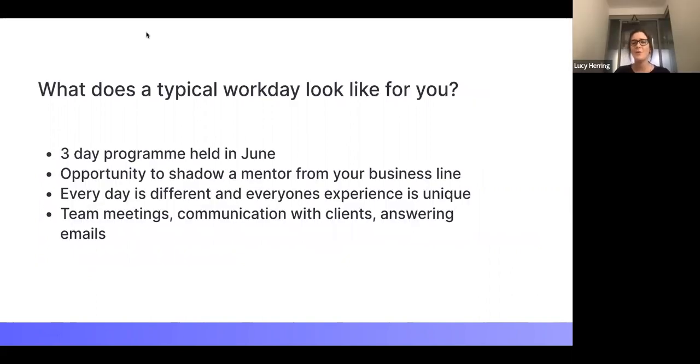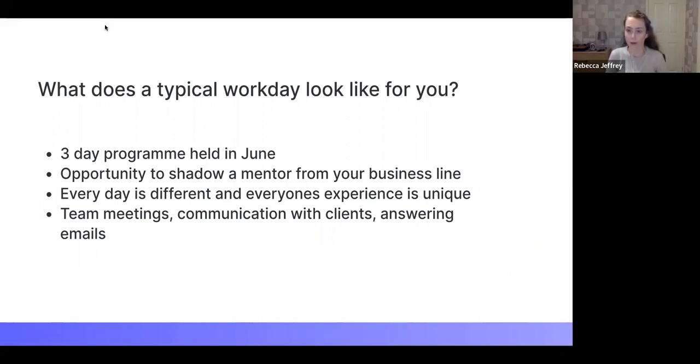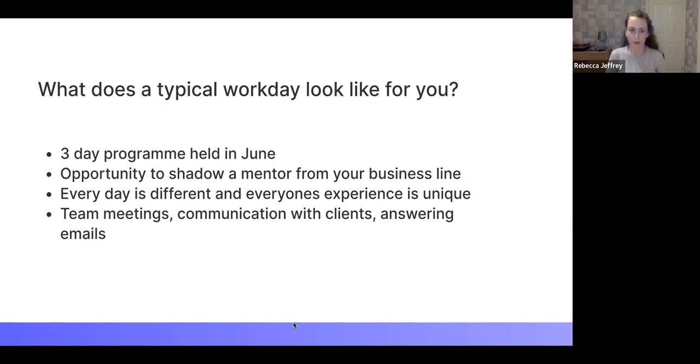The programme was a three-day paid programme held in June. What was really unique about PwC's programme is that everyone's experience was different — it wasn't a generic one where you just sat listening to talks. We all shadowed different people in different offices. I shadowed someone in the Aberdeen office, with two others. We attended her team meetings and listened to her conversations with clients, getting a real grasp of her day-to-day work.